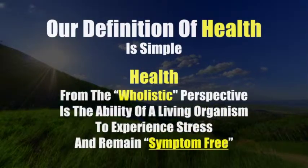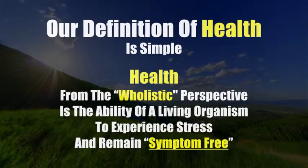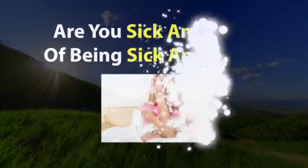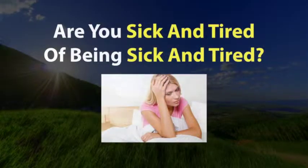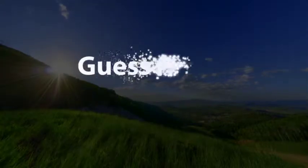That's number one. Number two: the three things that the thyroid gland needs to be healthy are iodine, selenium, and copper. So we want to emphasize the use of iodized table salt with anybody that has a thyroid problem.